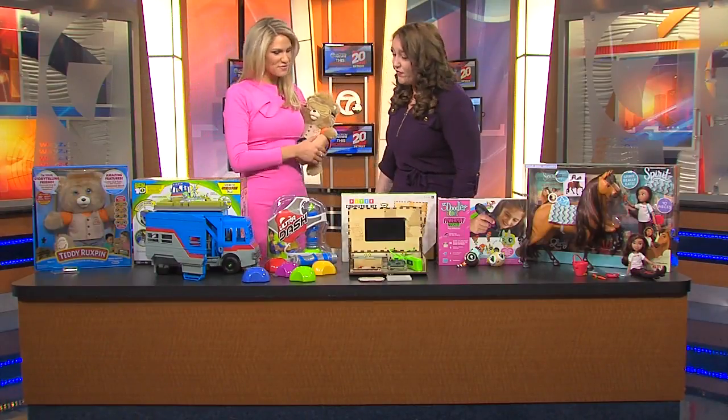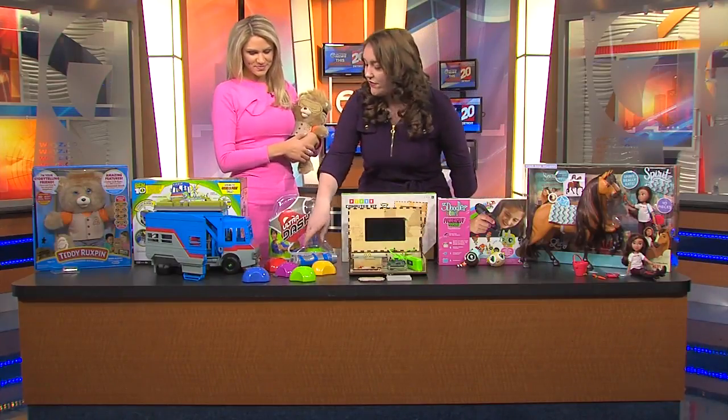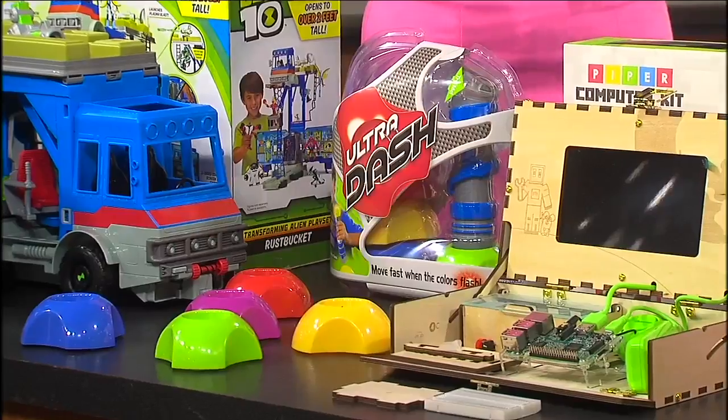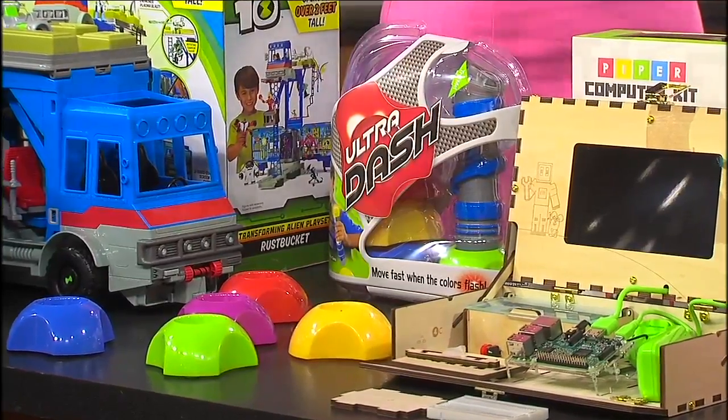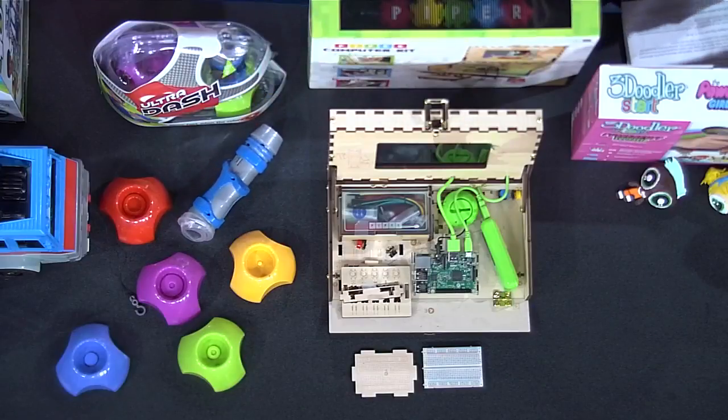This one gets you active — Ultra Dash from Playmonster. This is up for game of the year. You put these targets around the room, and then this lights up a color, so as soon as it lights up, you have to find the correct color and it will time you, so kids race to find the flashing target. That is very cool.